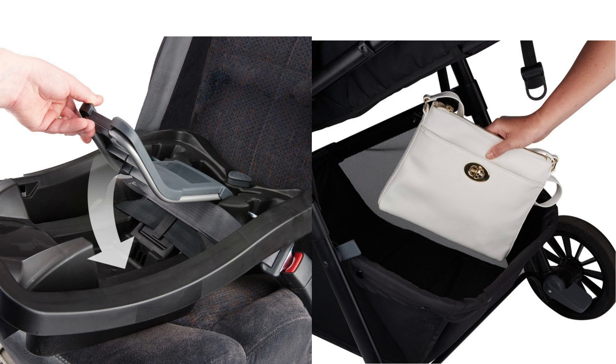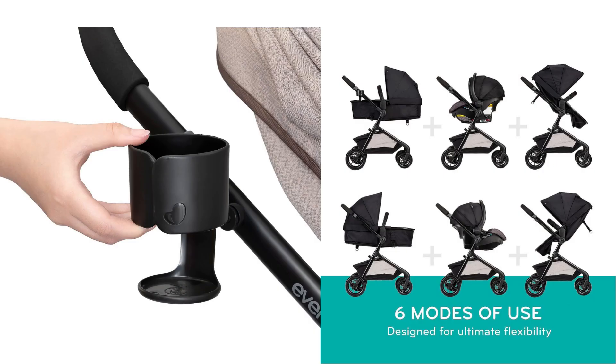Additional features: The Pivot Modular Travel System also includes an oversized storage basket, a safe zone base with belt lock-off system for correct installation, and large cruiser tires with tread and ergonomic testing.